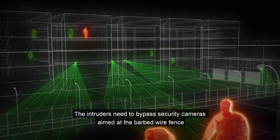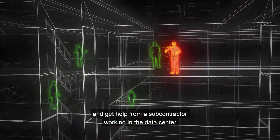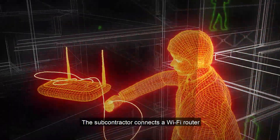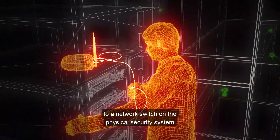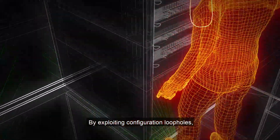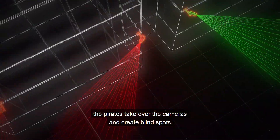The intruders need to bypass security cameras aimed at the barbed wire fence and get help from a subcontractor working in the data center. The subcontractor connects a Wi-Fi router to a network switch on the physical security system. By exploiting configuration loopholes, the pirates take over the cameras and create blind spots.